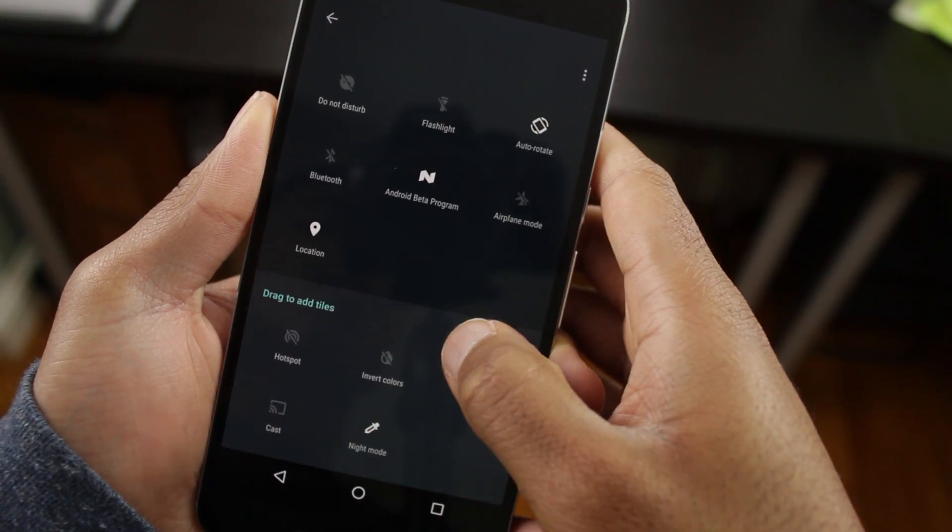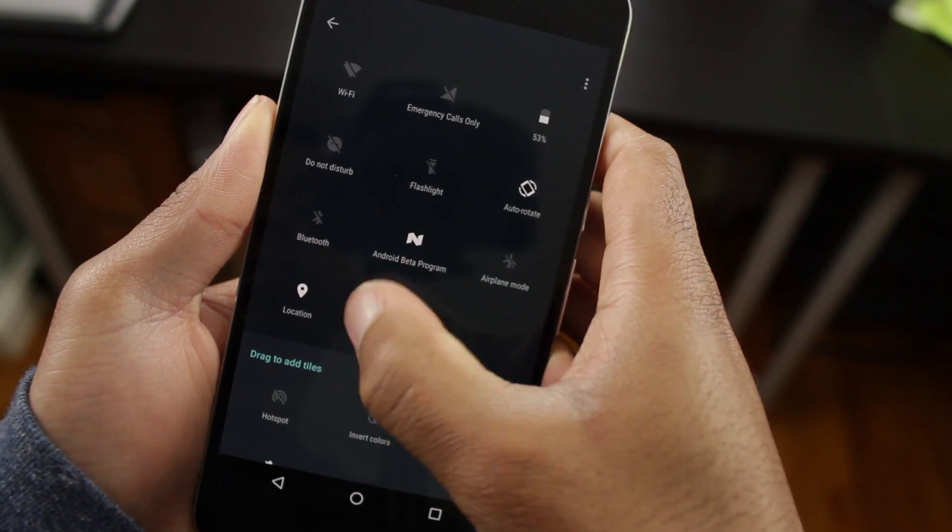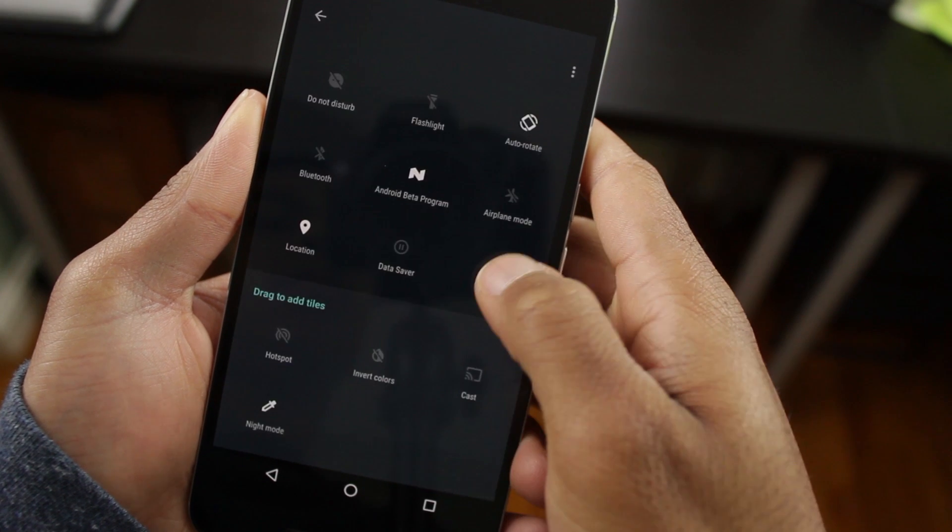Also, you can now add, edit, and remove quick toggles. This has always been a feature within Android custom ROMs, but again, it's great to see this within the next official version of Android.